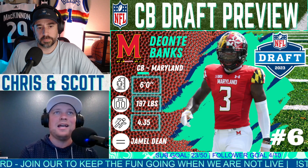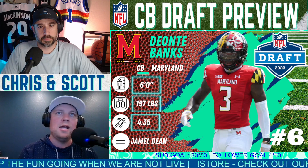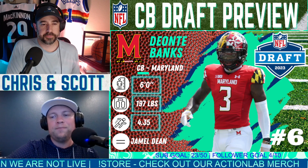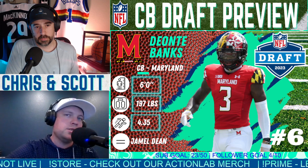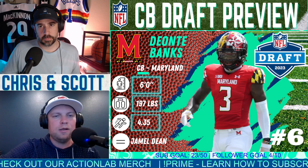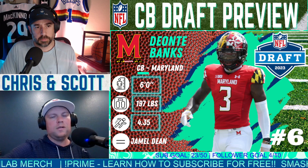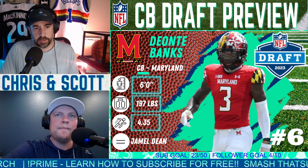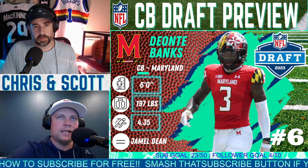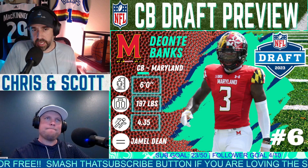He played both press and off coverage and had the twitchy movement skills to cover and stick to receivers. Jamel Dean at Tampa has had a great career — a Super Bowl-winning cornerback. I also saw shades of a high-ceiling Marshon Lattimore because he's an athletic freak with great size. One thing that showed up on tape is he's a little grabby — he needs to use those hands less so he's not called for holding or pass interference. He uses physicality and at times that turns into grabbing further down the field than he should.